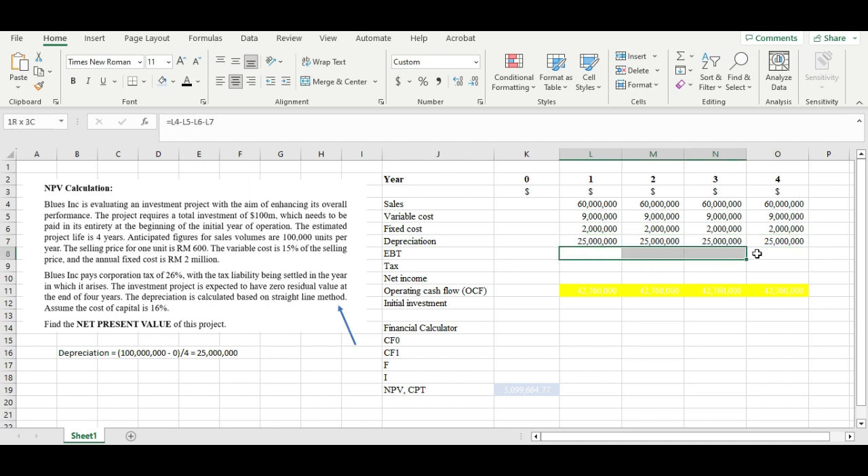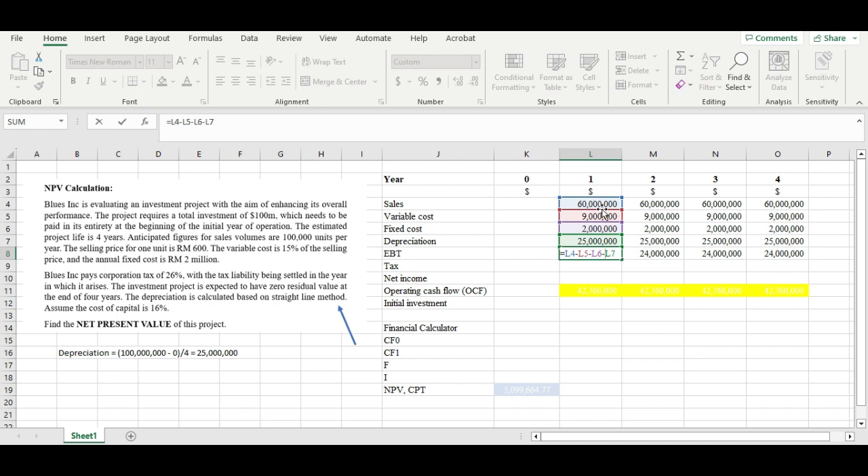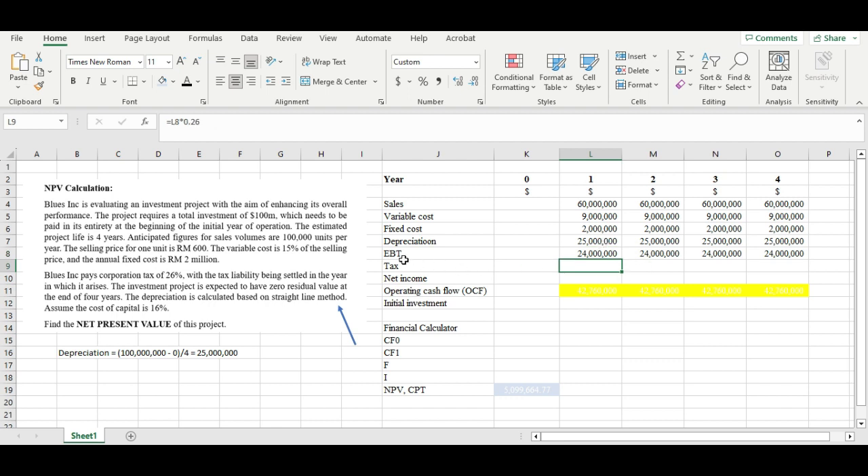The EBT — which stands for Earnings Before Tax — is going to be relatively low because of the high depreciation. We calculate EBT by taking sales minus variable cost, fixed cost, and depreciation. That gives us 60M − 9M − 2M − 25M = 24 million EBT.